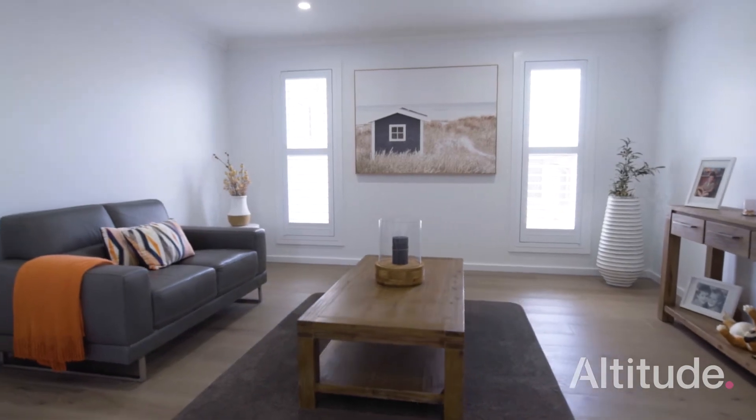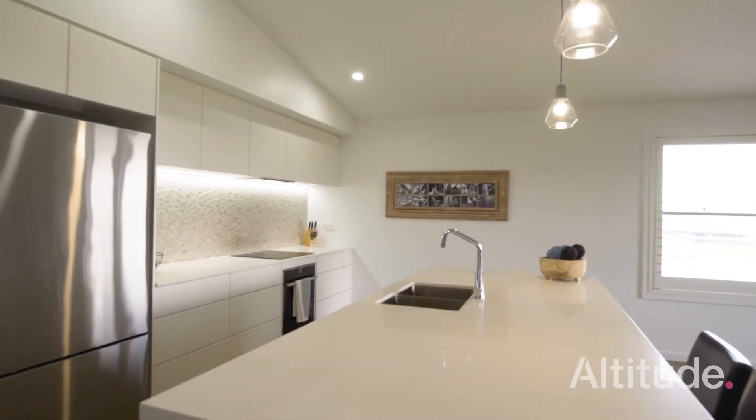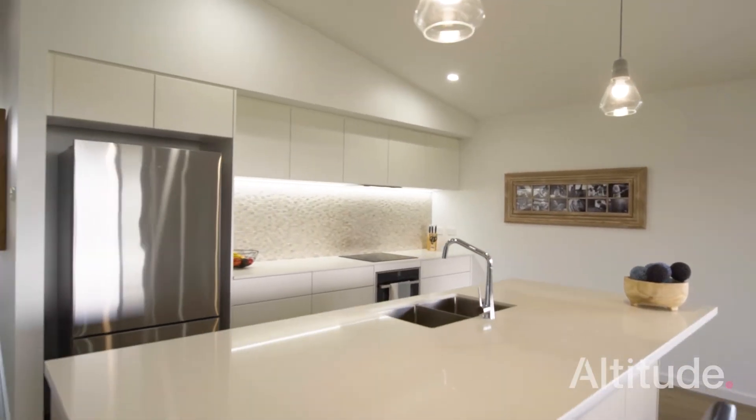We've got Caesarstone benches in the kitchen, a beautiful splashback, and lighting up there. There's even an electric garbage bin — how much fun would that be?